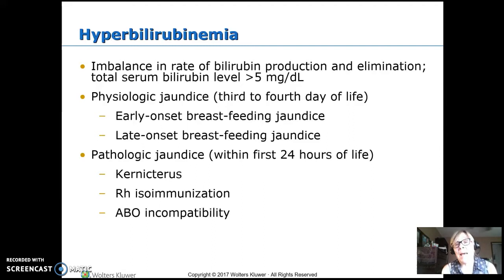Pathologic jaundice is when it happens within the first 24 hours of life — something is really going wrong. The fetal hemoglobin shouldn't be breaking down yet unless it started breaking down in utero, which makes us worry about RH incompatibility between mom and baby. This puts the baby at risk for kernicterus, which is brain damage from high bilirubin. RH incompatibility does the biggest problem compared to ABO incompatibility.